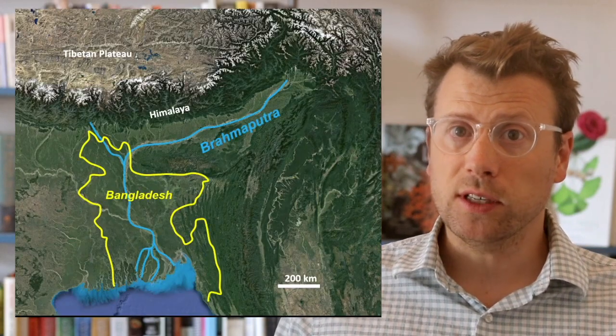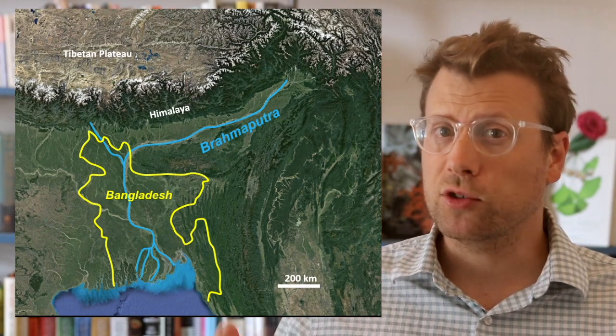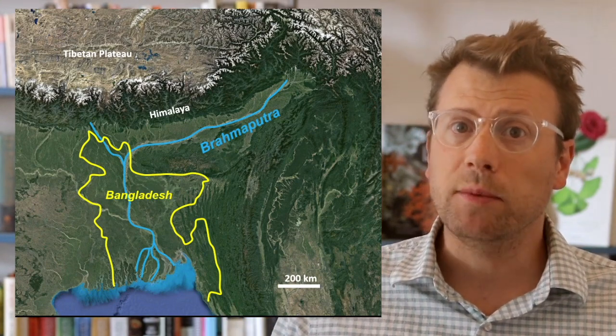During the summer monsoon season, massive floods carry trees and sediment down from the Himalaya, and during flood years, as much as 75% of Bangladesh may be underwater. In the dry season, when the water recedes, thick deposits of mud, sand, and organic material like trees are left behind.